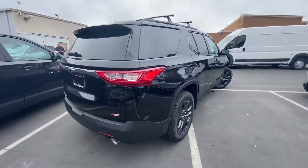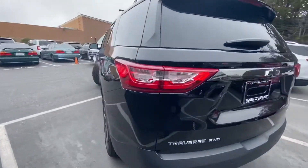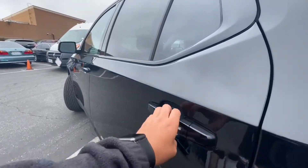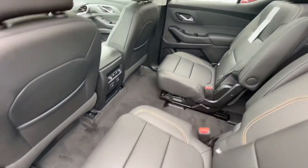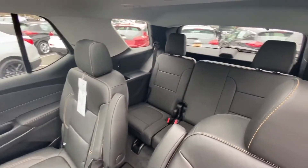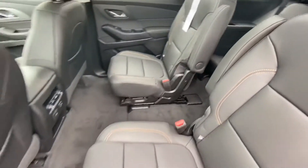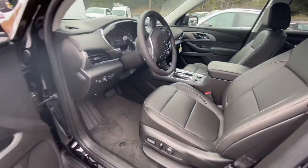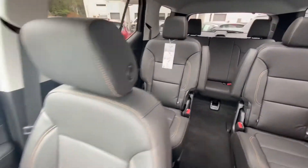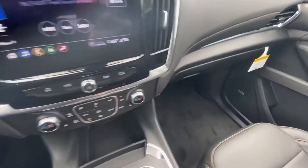Take a quick look inside — captain chairs in the center, a lot of leg room for the third-row passengers. You can see the black leather interior and dual climate zones.